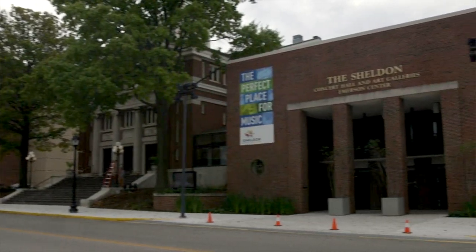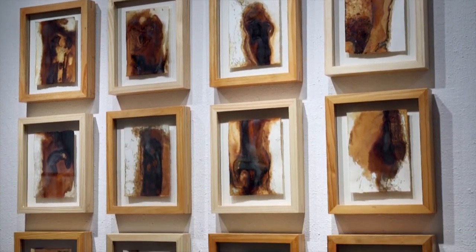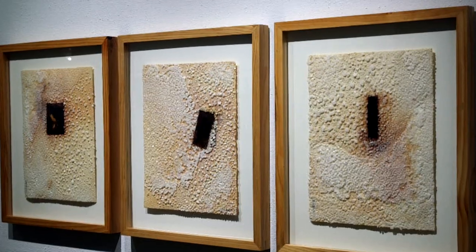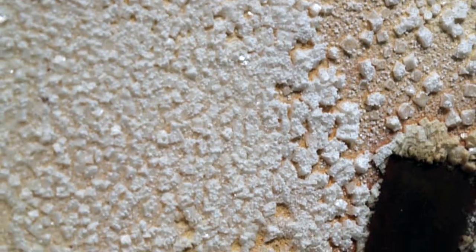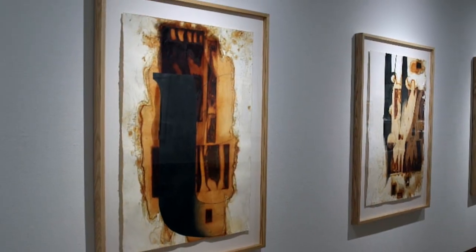We're here at the Sheldon Art Galleries where we have six new exhibits on view with a variety of artworks, from photography to drawing to beautiful historical musical instruments and more. In our Bellwether Gallery we have a wonderful drawing exhibit by Joe Chesla, a St. Louis artist who uses rust and graphite to produce really beautiful large-scale drawings.